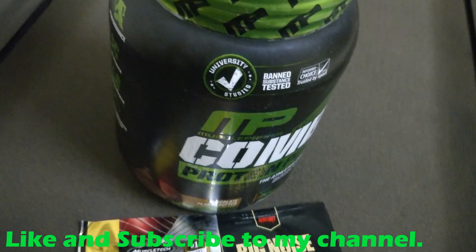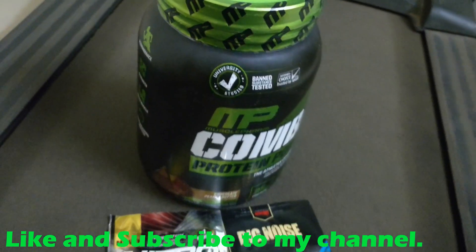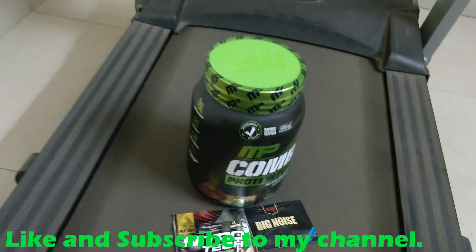Let me know what you feel about my video on importing supplements from the Muscle & Strength website in the comment section.